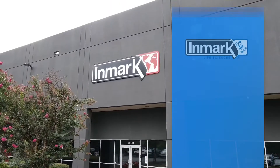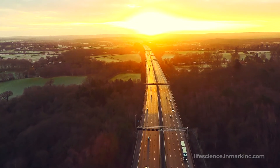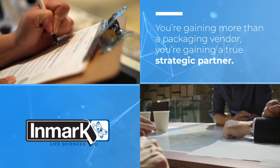For over 45 years, Inmark has been an industry leader, offering both standardized and customized cold-chain shipping solutions designed to meet the most demanding payload requirements. With Inmark, you're gaining more than a packaging vendor — you're gaining a true strategic partner.